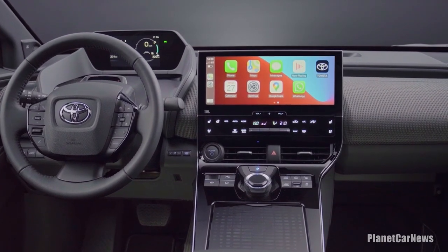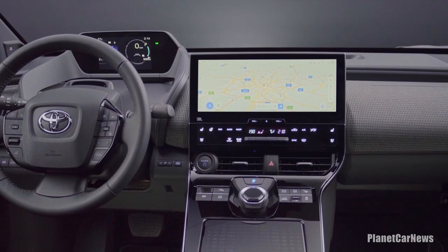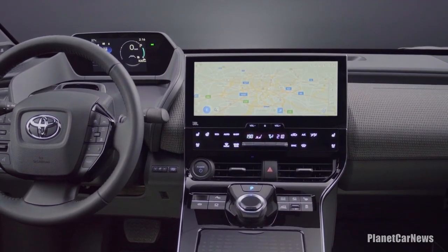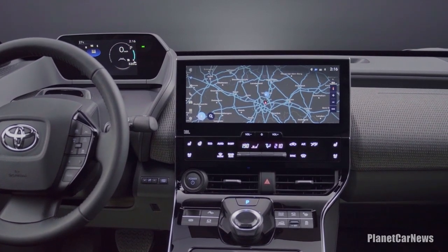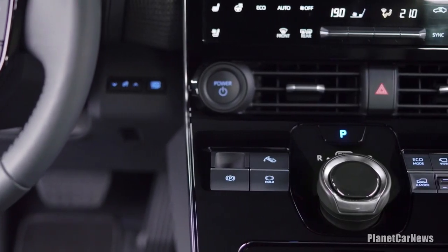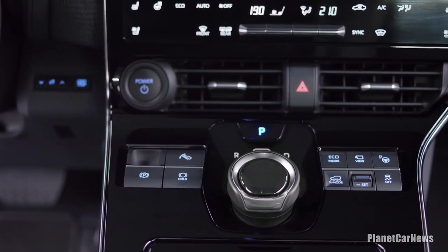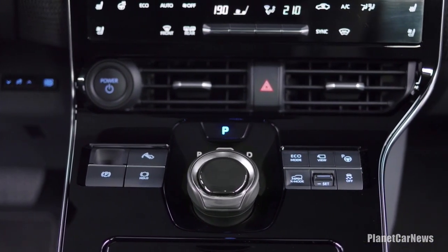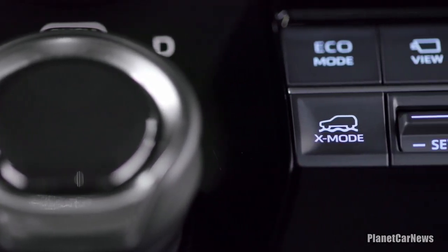The largest in the segment, it offers maximum space for content, wide flexibility, and customization and personalization options such as fuel consumption, hybrid system operation and navigation. With a new faster processor, the latest high-definition 10.5-inch touchscreen multimedia infotainment system features wireless Apple CarPlay and wired Android Auto connectivity, and a Toyota Smart Connect package.